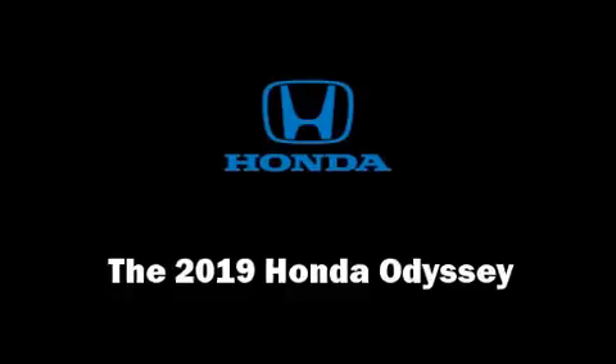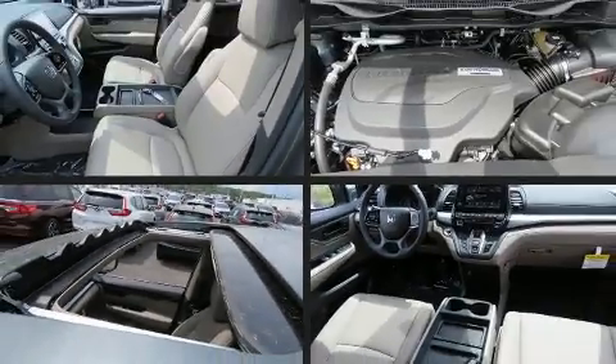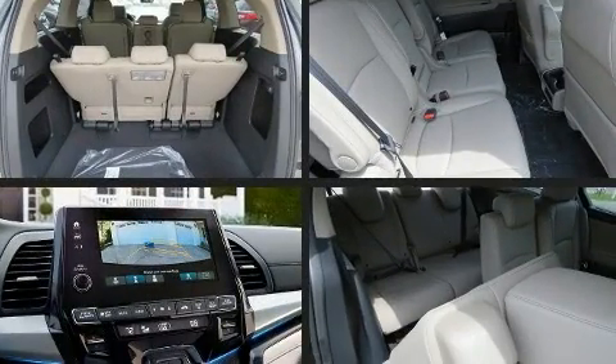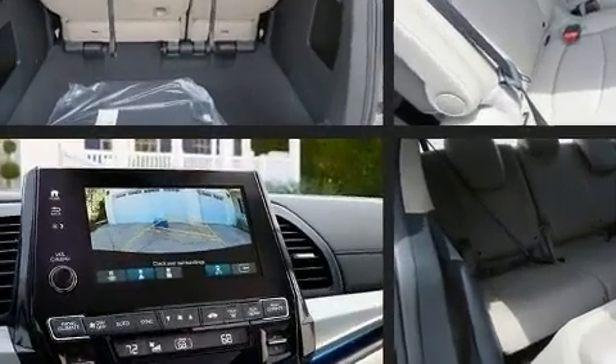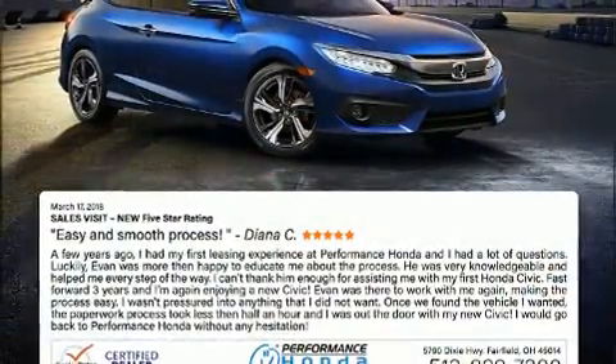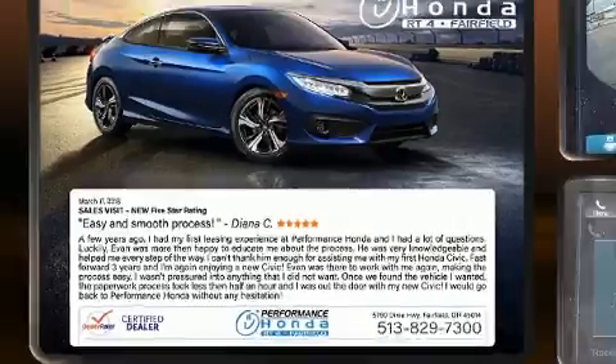The 2019 Honda Odyssey — this eight-passenger van offers the latest in technological innovation and style. Under the hood you'll find a six-cylinder engine with more than 270 horsepower, and for added security, dynamic stability control supplements the drivetrain.